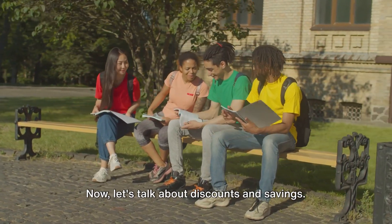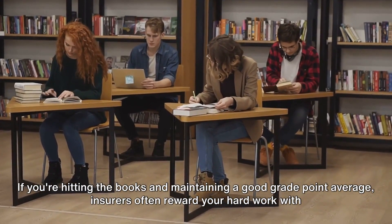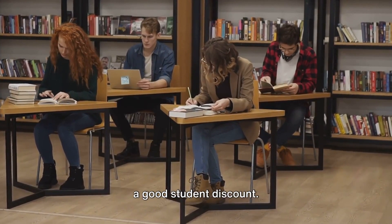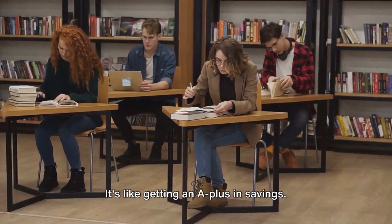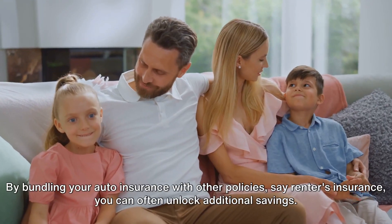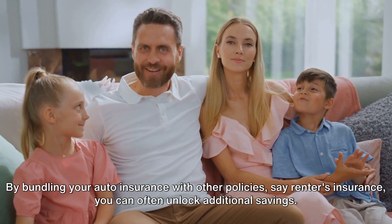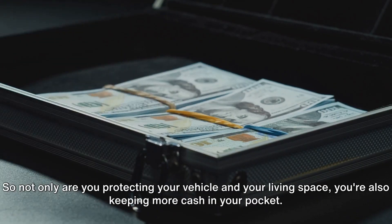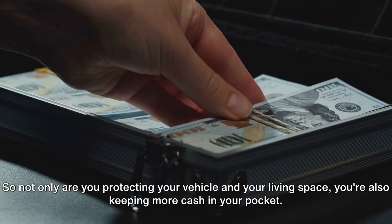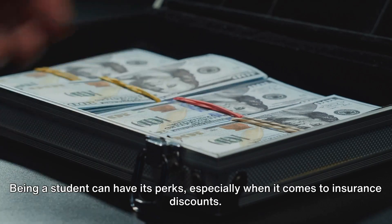Now, let's talk about discounts and savings. If you're hitting the books and maintaining a good grade point average, insurers often reward your hard work with a good student discount — it's like getting an A-plus in savings. By bundling your auto insurance with other policies, say renter's insurance, you can often unlock additional savings. So not only are you protecting your vehicle and your living space, you're also keeping more cash in your pocket. Being a student can have its perks, especially when it comes to insurance discounts.